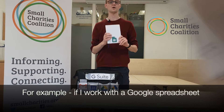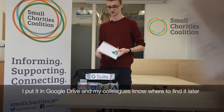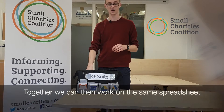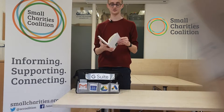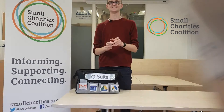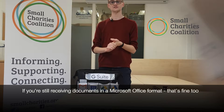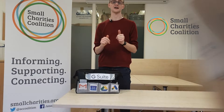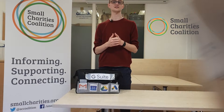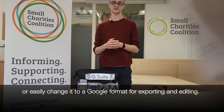For example, if I work with a spreadsheet, I put it in Google Drive and my colleagues know where to find it later. Together, we can then work on the same spreadsheet, allowing us both to either view, comment or collaborate as we need to. If you're still receiving documents in a Microsoft Office format, that's fine too. You can work with them inside Google Drive in that format or easily change into a Google format for exporting and editing.